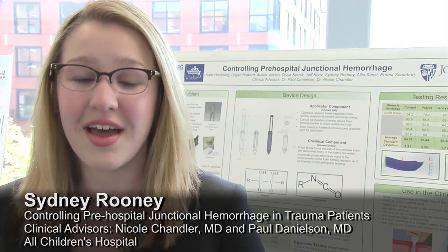Good afternoon. My name is Sydney Rooney and I've been working on a project with my team for the past year on creating a device for controlling pre-hospital junctional hemorrhage in the military. We'd like to thank our sponsors Dr. Chandler and Dr. Danielson, as well as All Children's Hospital.